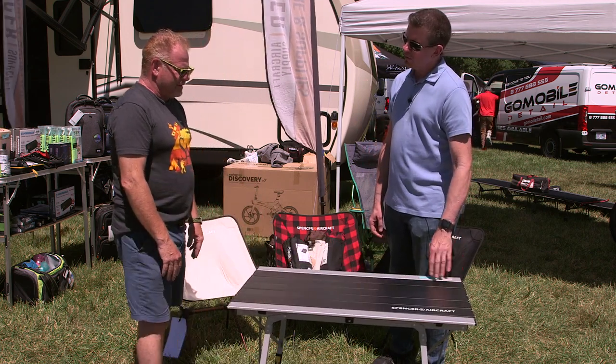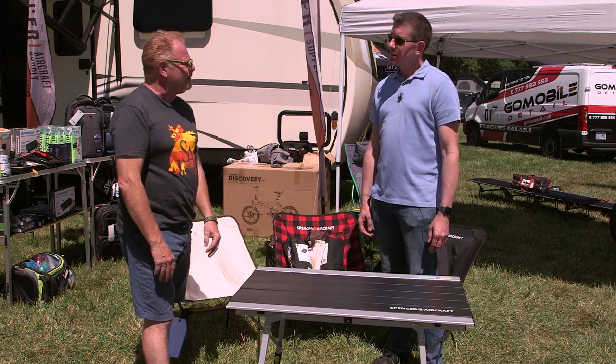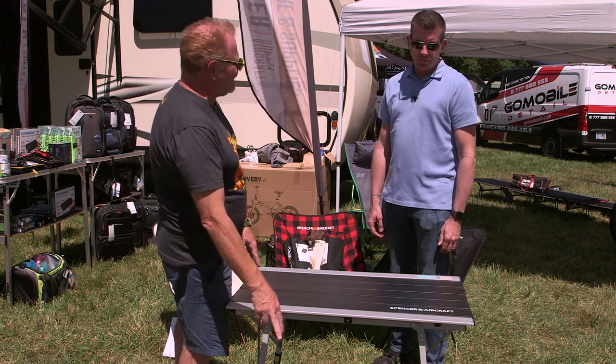The Spencer Aircraft table is made of aluminum and plastic. They've been selling these for about eight years now. It's pretty lightweight — about 10 pounds total weight.